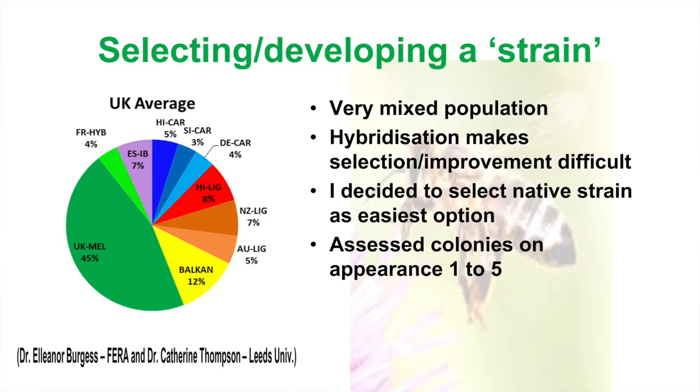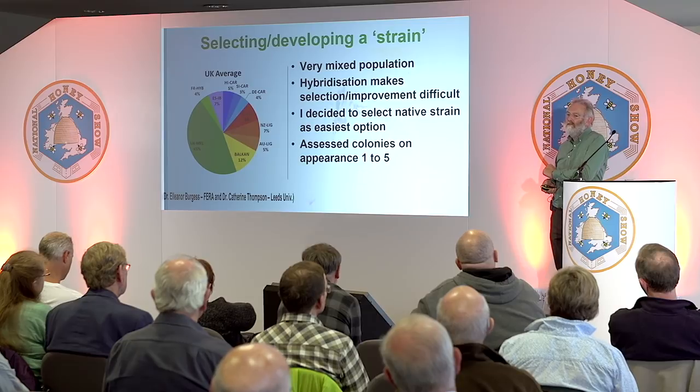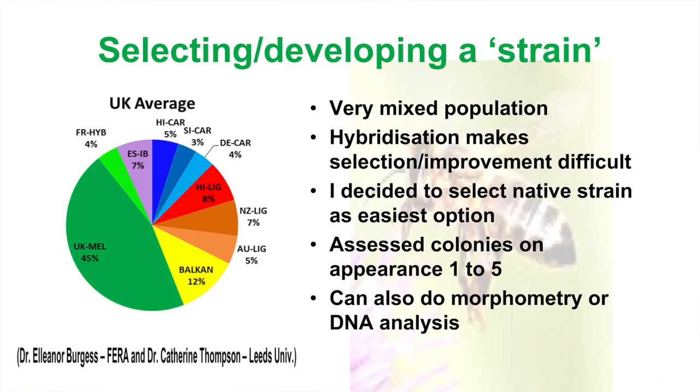But first, even before I did that, I assessed colonies on native appearance. I assessed them on their appearance on a grade of one to five — pretty rough and ready — but we'll see later on if it's any use. You can also do morphometry or DNA analysis to find out what your bees are.